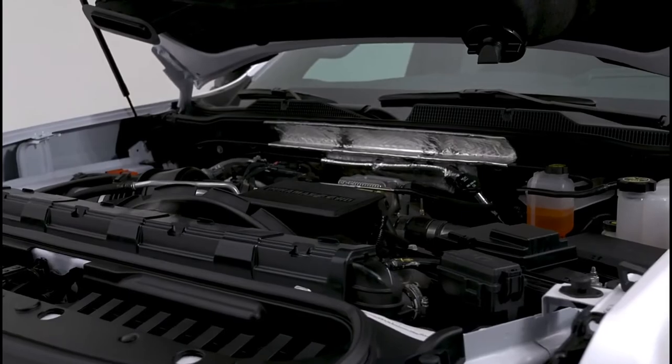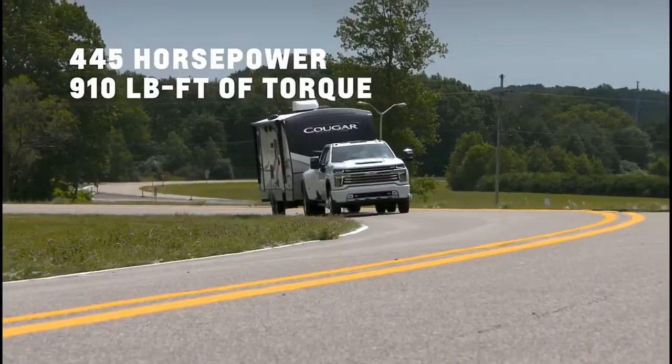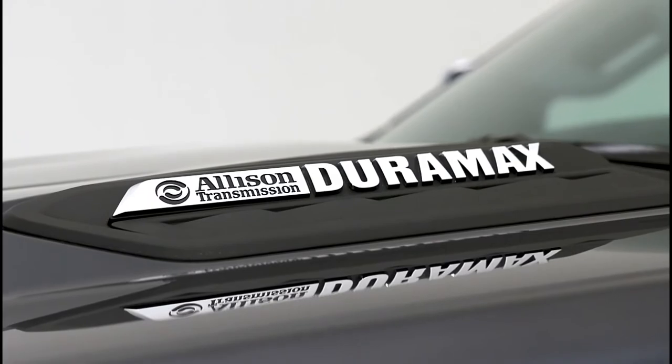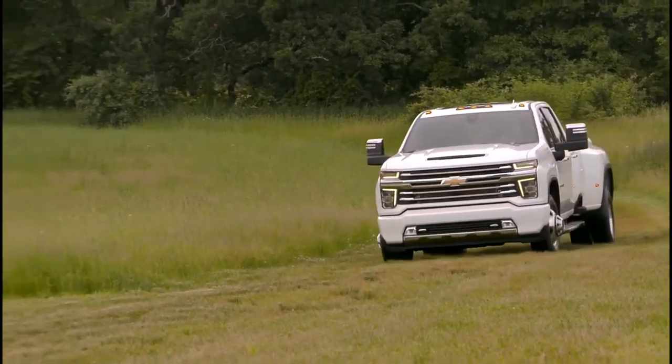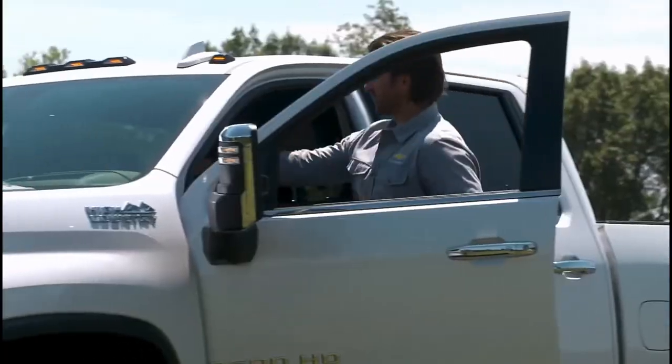A Duramax 6.6-liter V8 turbo diesel is also available, putting 445 horsepower and 910 pound-feet of torque to the ground. An all-new HD-exclusive Allison 10-speed automatic transmission delivers smooth shifts and keeps the engine in its optimal power range, whether the truck is loaded, pulling a trailer, or hauling a crew.